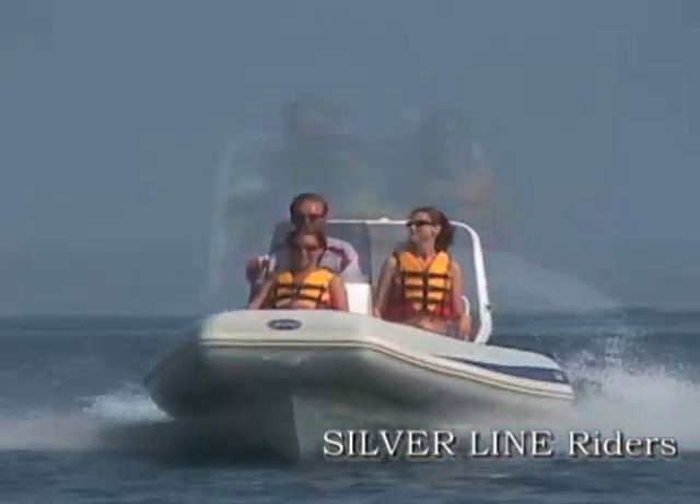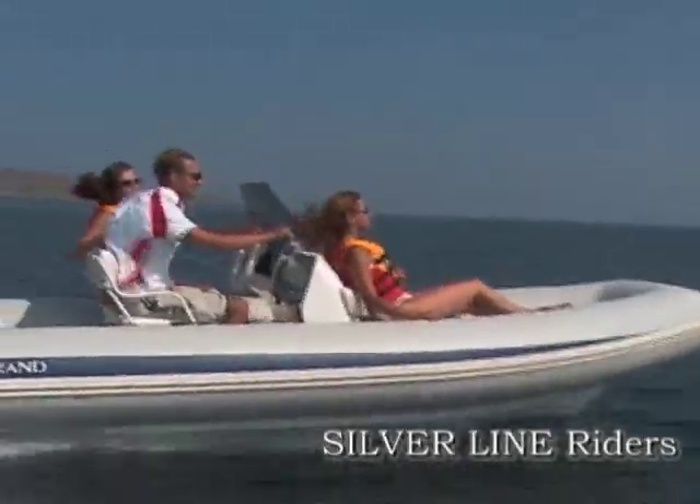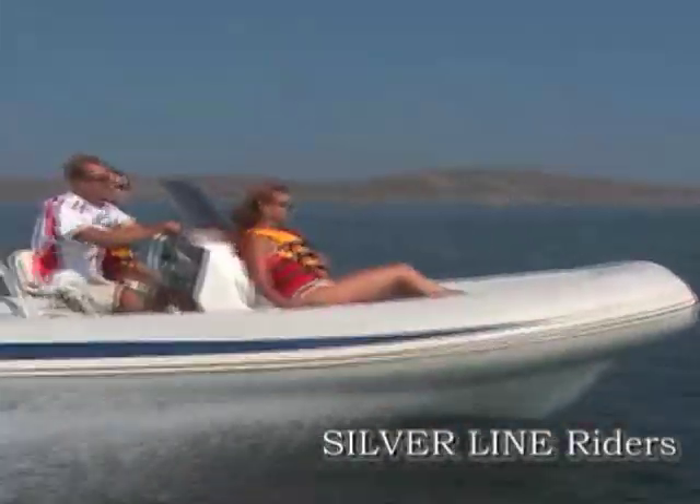These models are perfect as a primary boat for family boating and water sports, or as a luxury tender for bigger yachts — a gorgeous creation.